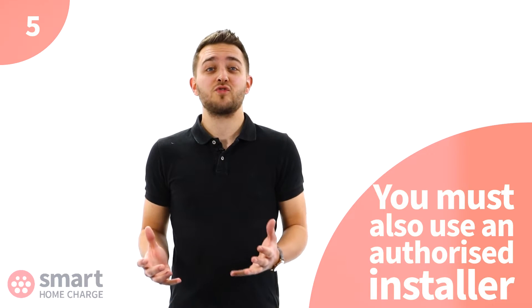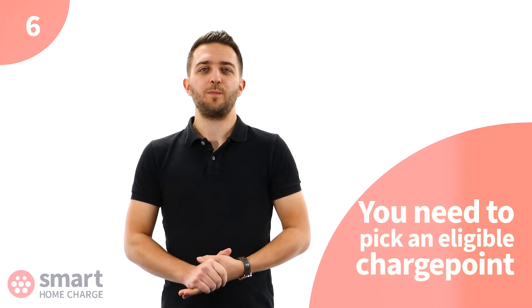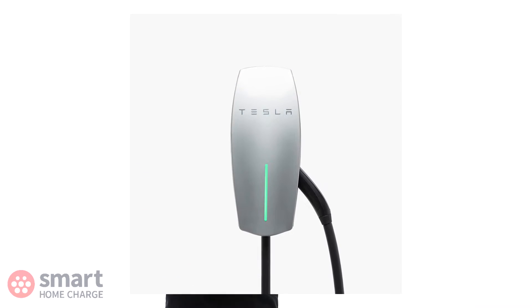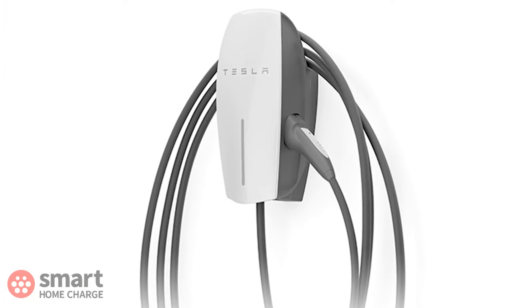You must also use an authorized installer. To claim the grant you will need to use an OLEV authorized installer such as Smart Home Charge. An approved installer will help with your grant application, gathering the relevant evidence from you to submit to the government. Finally, you also need to pick a charge point that is smart and OLEV approved. At the time of recording, the Tesla Wall Connector is the only charger on our website which is not eligible for the grant.